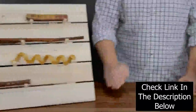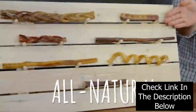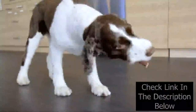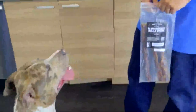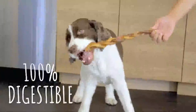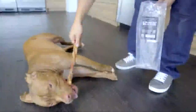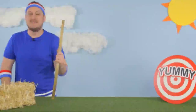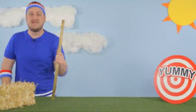These Bully Sticks are all natural and cold water washed instead of being bleached. They aren't made with any additives, chemicals or preservatives — just a single, flavorful ingredient: Beef! These Bully Sticks are 100% digestible so your furry companion will be able to enjoy every last bit, which is great because every bit is brimming with an incredible beefy flavor that will hit the spot every time.